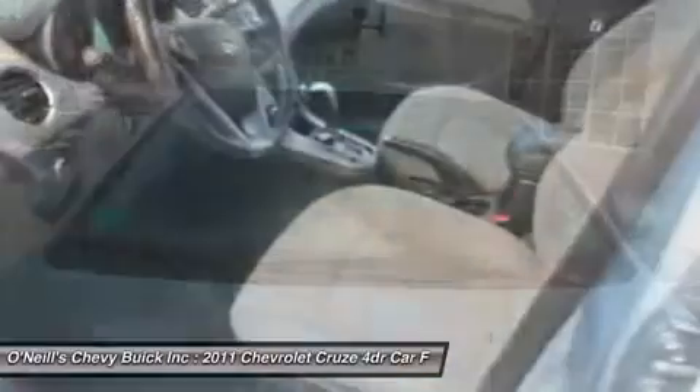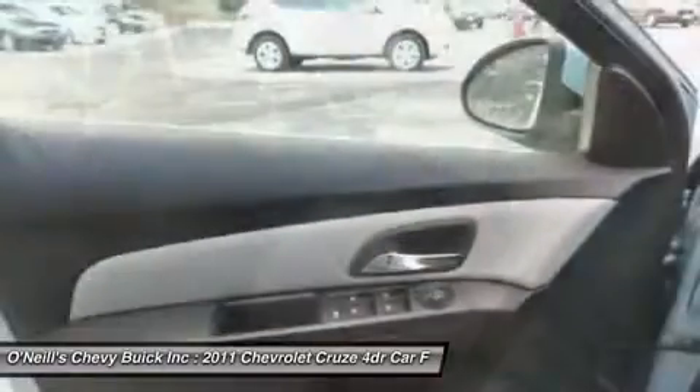All GM certified used vehicles come with a comprehensive warranty and two years complimentary maintenance.